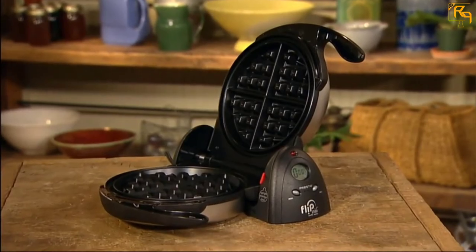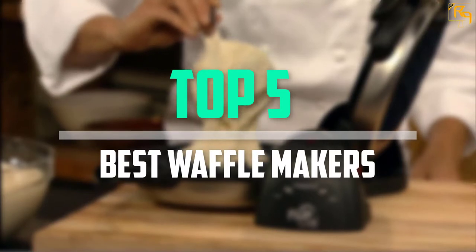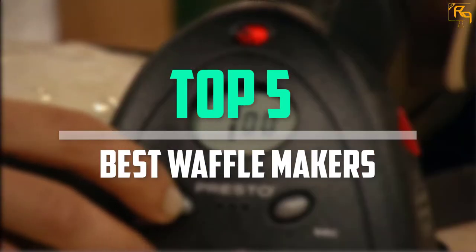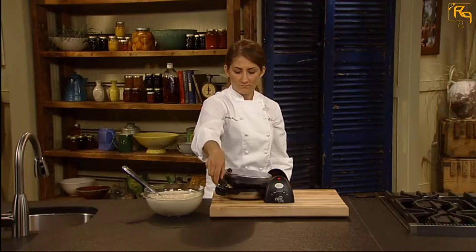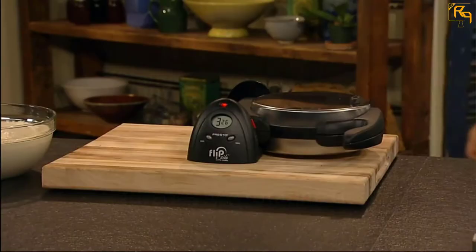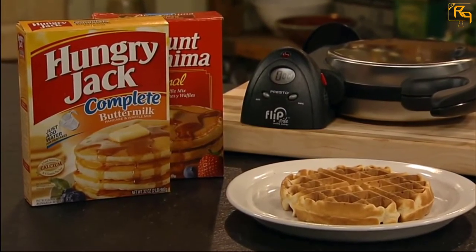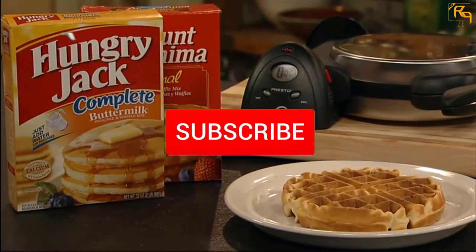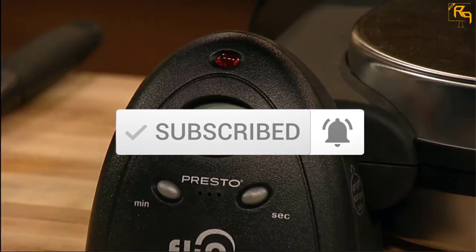In this episode, we'll cover the top five best waffle makers available on the market for their true quality. The list is based on popularity, quality, price, durability, user opinions, and more. If you need more information about these products, please check the link in the description section below, and don't forget to subscribe to our channel to get future reviews. Let's dive into the video.